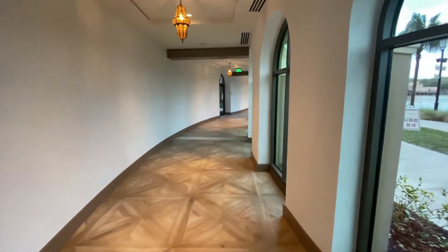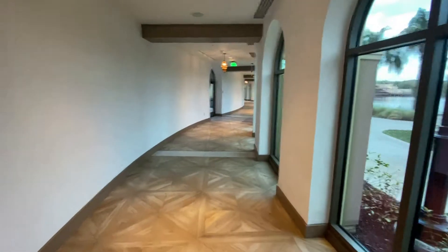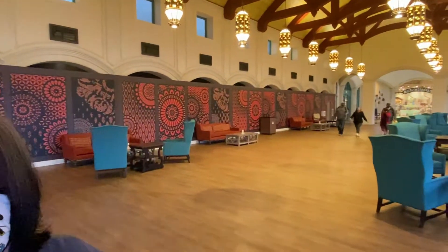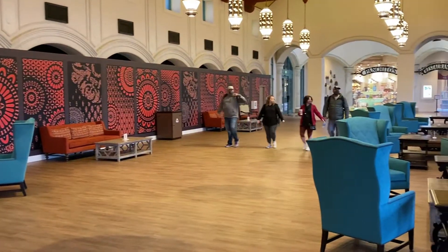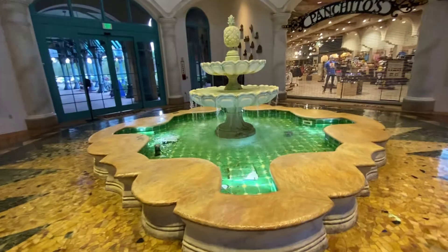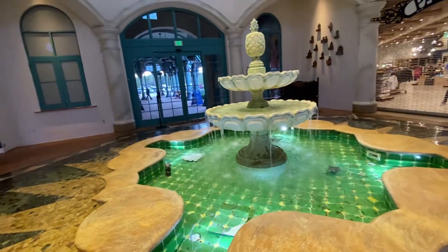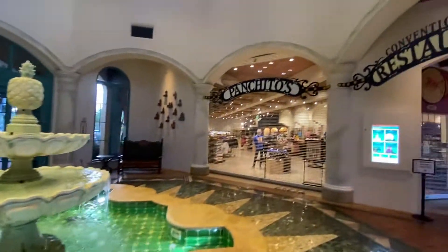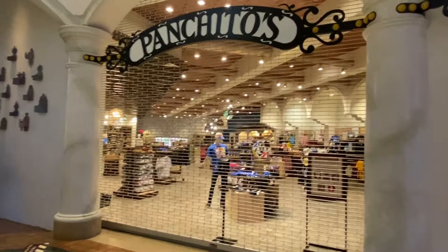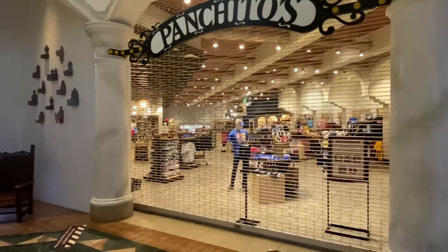It is a very long walk down this hallway, but it's very nice — at least it's indoors. They connected everything when they built the new tower. This is actually the old lobby where you would come in and check in. There were doors by a fountain and then you would check in behind. And here is Panchitos, where you can get a little merch. Hopefully it's open when we're done with breakfast so we can go in.